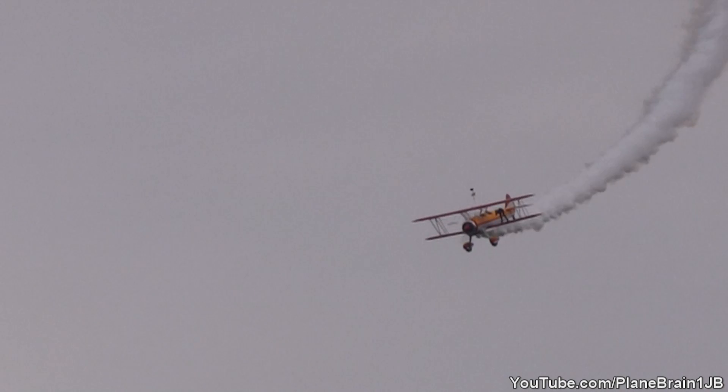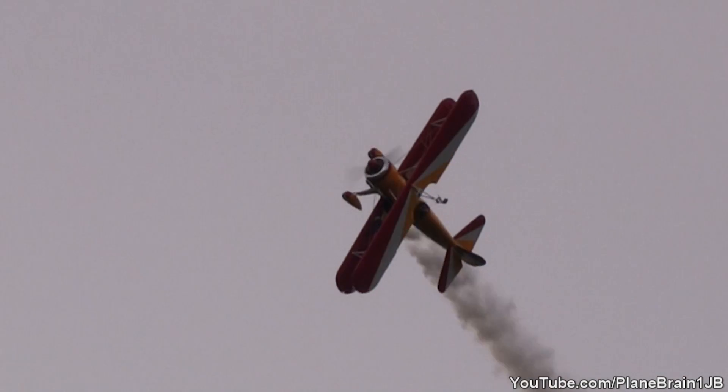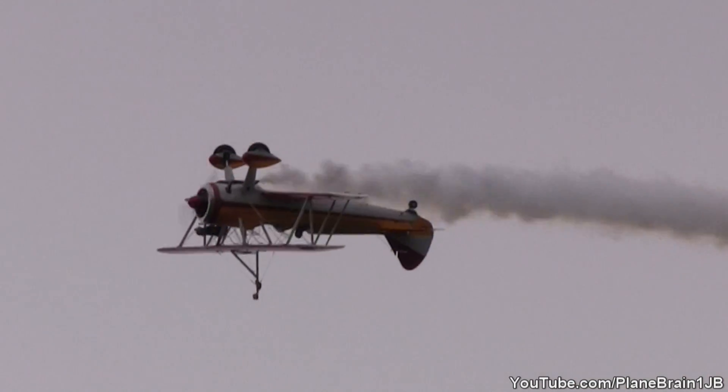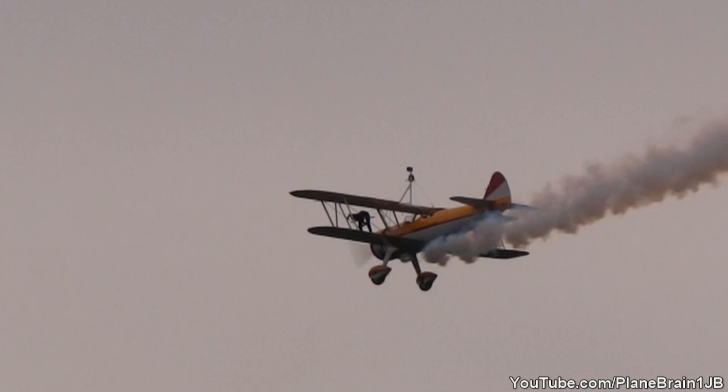Smoke is on, we're coming back in. Here's this maneuver — get those cameras going. Kirk rolls Aurora on her back. Woo-hoo!